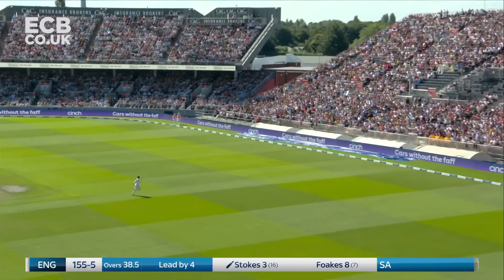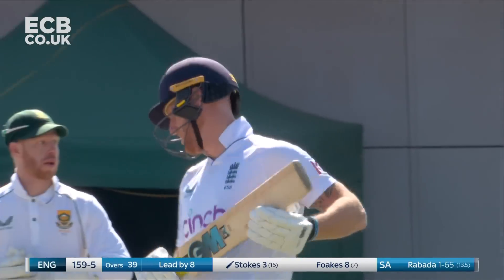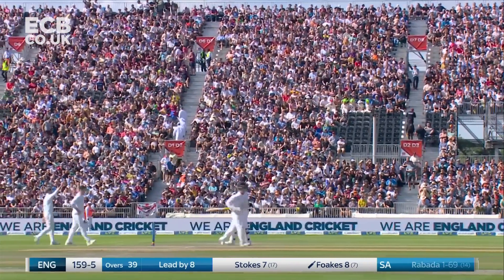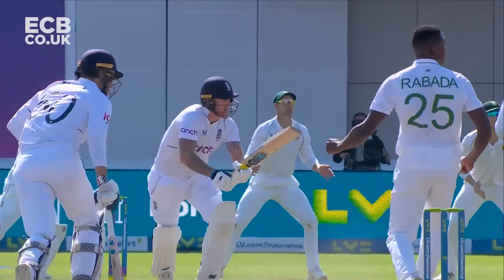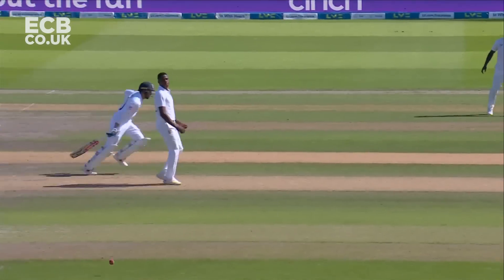Bradley leaned into that drive nicely — a controlled drive — and gets his first boundary, so he moves to seven. England's lead is eight, 159 for five. Decent crowd in this morning as well. Why wouldn't they be? Chance to watch their captain at the crease if a few wickets fell, or one wicket, and that was Bairstow.